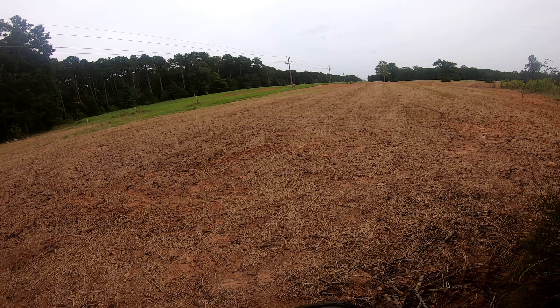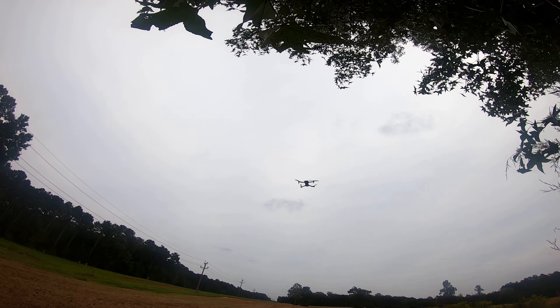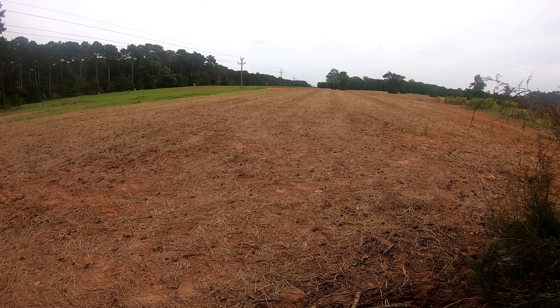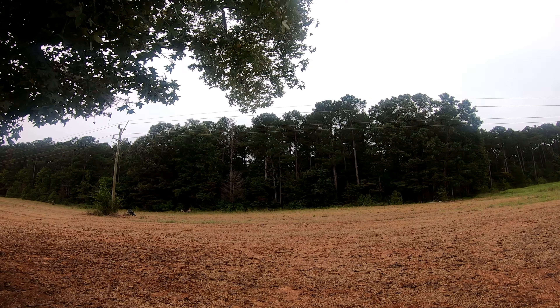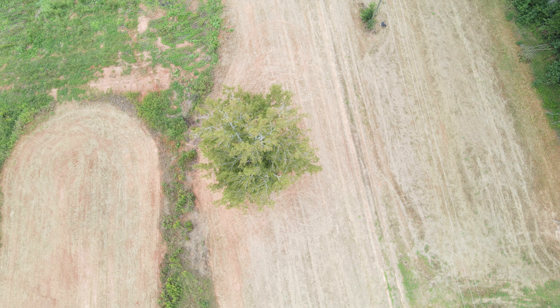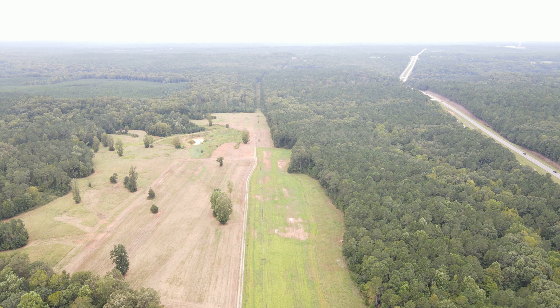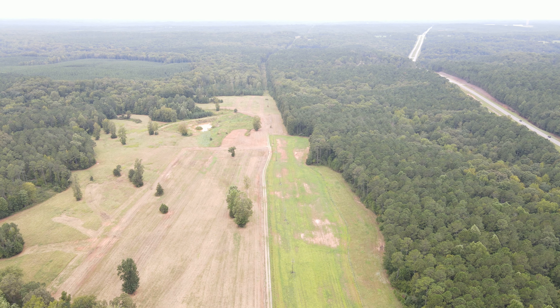I'm about to be brave right now — putting the drone up in there. Please don't shoot it! Please don't shoot it!